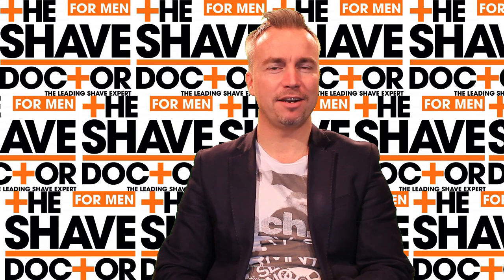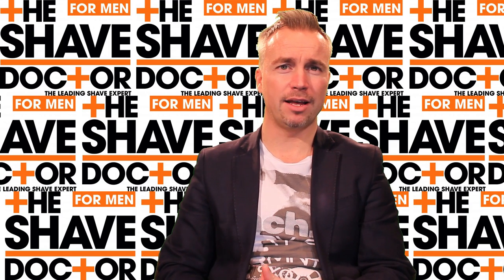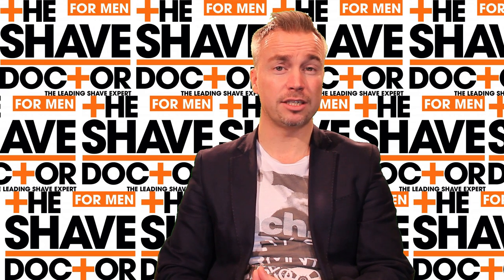My name is Mox Prosten, also known as The Shave Doctor. The reason I got that name is because working with some of the big brands out there, they nicknamed me The Shave Doctor because I knew so much about men's shaving, men's skin care, and some of the shaving issues that come with it.